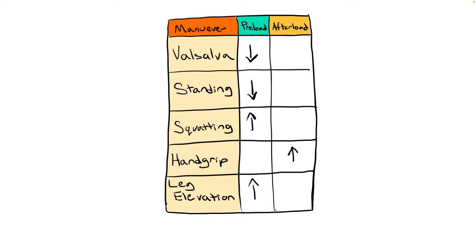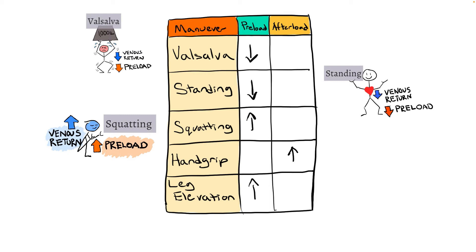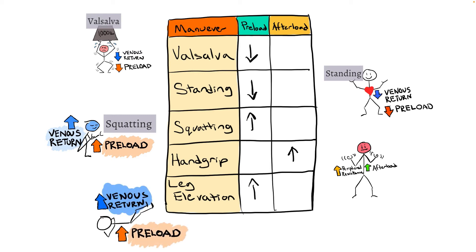There are five main maneuvers to help diagnose HCM: valsalva, standing, squatting, hand grip, and leg elevation. Valsalva — bearing down as when lifting something heavy — increases chest pressure, thereby decreasing preload. Standing from a squatting position decreases blood flow to the heart, decreasing preload. Squatting from a standing position has the opposite effect and increases preload. Hand grip, where one squeezes their hands into fists, increases peripheral resistance and thereby increases afterload. Leg elevation increases blood flow to the heart, increasing preload.